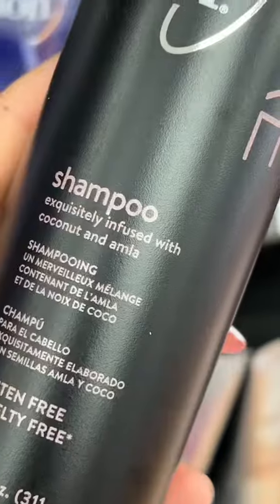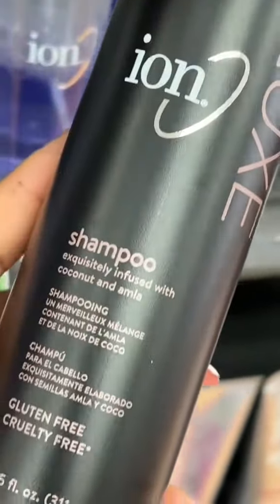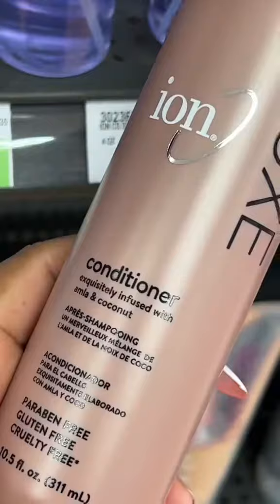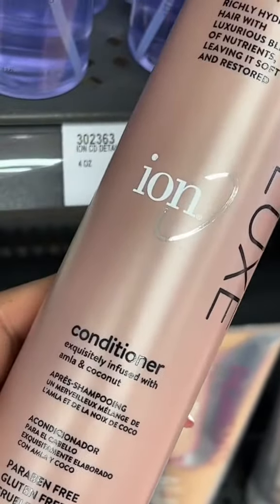I love this stuff. I feel like the ion lux brand is so underrated. The shampoo and conditioner work best together, but I use either one whenever I feel like I need hydration.